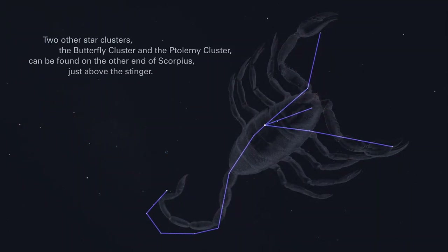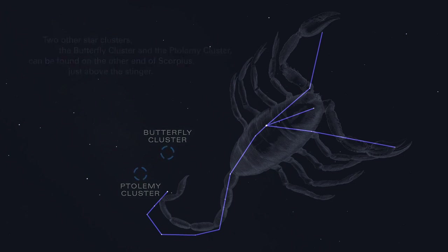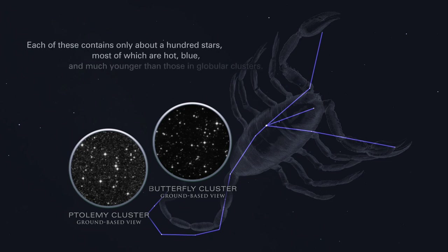Two other star clusters, the Butterfly Cluster and the Ptolemy Cluster, can be found on the other end of Scorpius, just above the stinger. These are known as open clusters because they are much less compact than globular clusters. Each contains only about a hundred stars, most of which are hot, blue, and much younger than those in globular clusters.